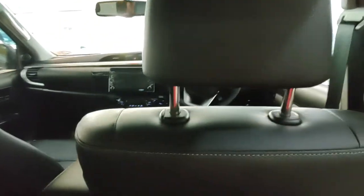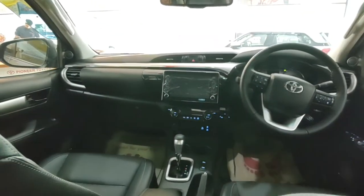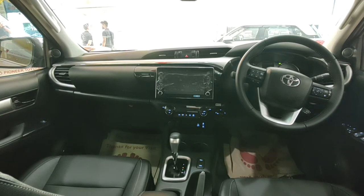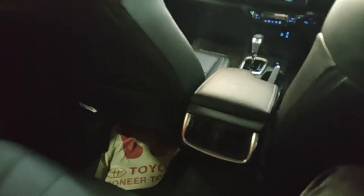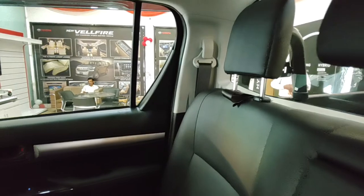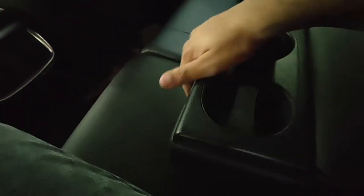In the rear seat, legroom is decent — just about enough, as the driver's seat is set for a similarly-sized person. Thigh support is adequate, and the recline angle is decent though on the upright side and not adjustable. There are three adjustable headrests and a center armrest with two integrated cup holders — a design I actually prefer over the Fortuner and Innova's pop-out holders.